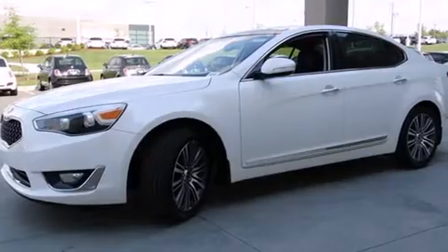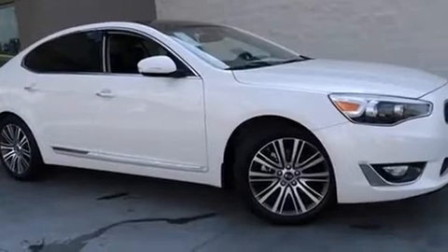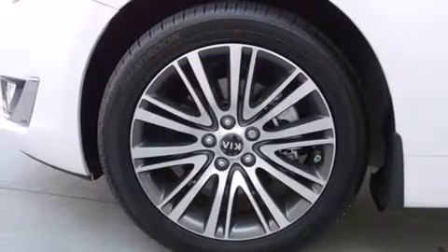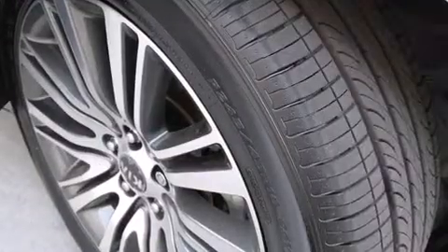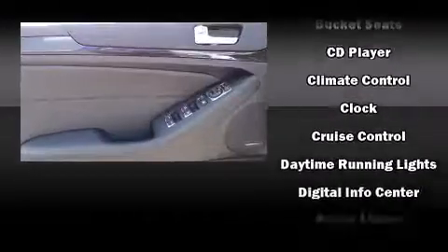Standard features include heated seats, delay-off headlights, front and rear reading lights, a tachometer, a built-in garage door transmitter, turn signal indicator mirrors, and power front seats. Features such as automatic climate control and leather upholstery prove that economical transportation does not need to be sparsely equipped.